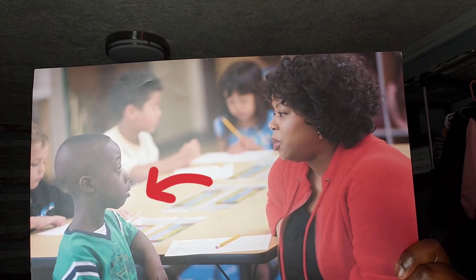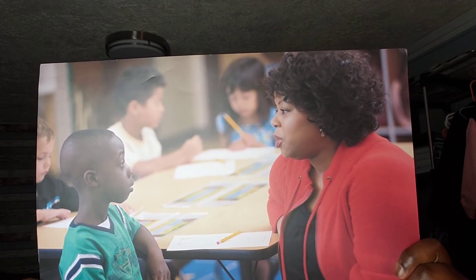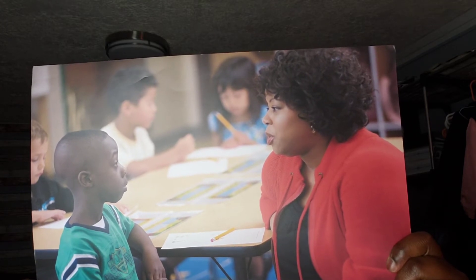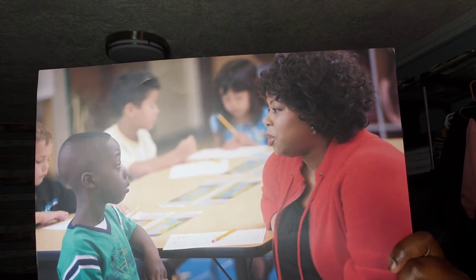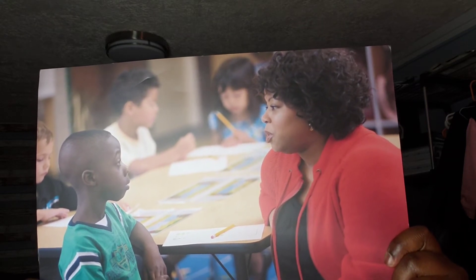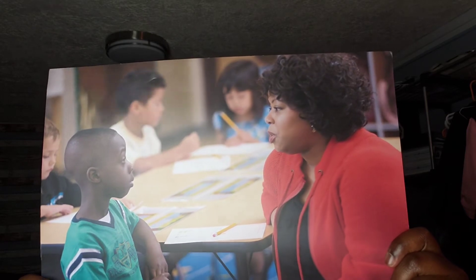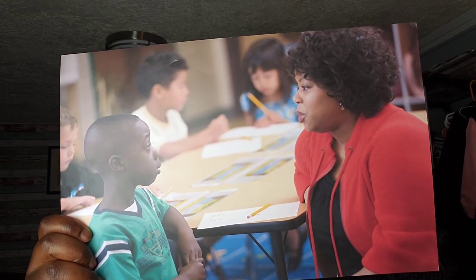So this is a kindergarten class. Caleb just started his first day at kindergarten. Caleb's teacher is explaining an activity to him, and he is using his listening rules to help him listen. Caleb also needs to focus his attention on the teacher. If you said an attentoscope, you are right — an attentoscope helps you focus your attention. Caleb uses his attentoscope to help him focus on the teacher and listen to the directions.